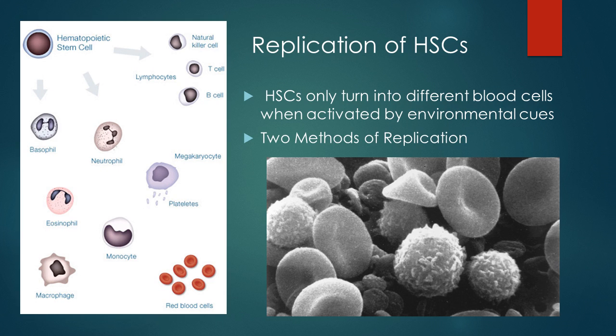HSCs have two methods of replication. They can either form exact copies of themselves and remain unspecialized through cell division called mitosis, or they can differentiate and replicate into specialized cells. The diagram shows the different blood cells that HSCs can differentiate into, like basophils, neutrophils, lymphocytes, and red blood cells. Having a variety of transformations helps with the variety of treatments that these HSCs can be transplanted to help treat.